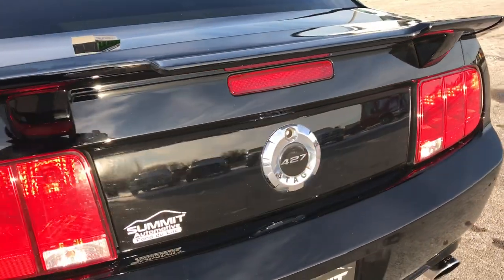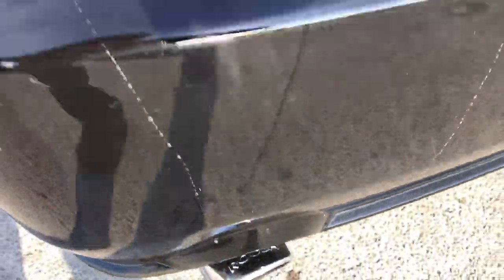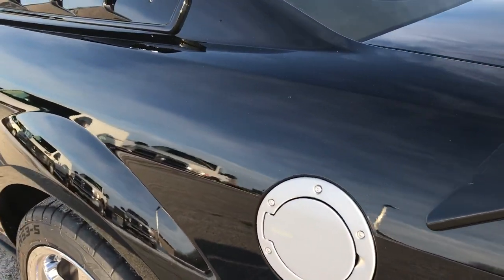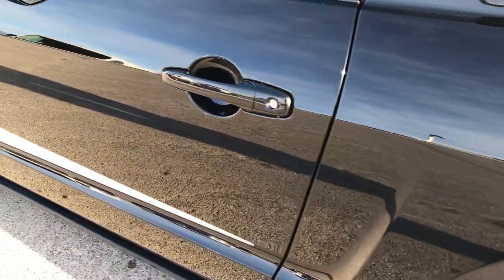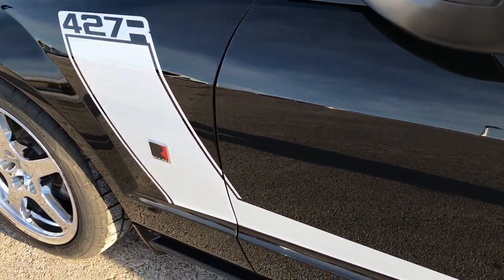The trunk shuts nice and solidly. That exhaust — I don't know if you can hear it, but it sounds really good. As you go down this side of the car, it's just as clean as the passenger side. We want to make sure you get the most accurate representation of the vehicles possible, so that when you get here there are absolutely no surprises.